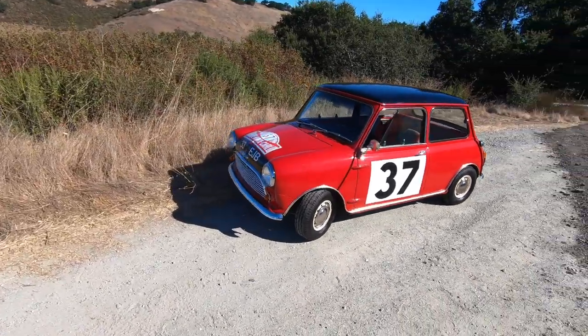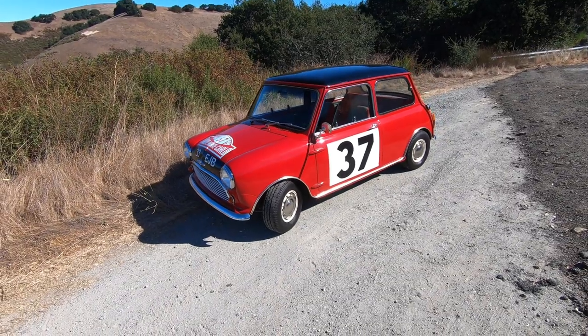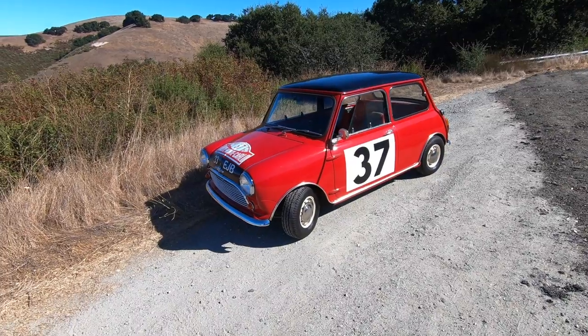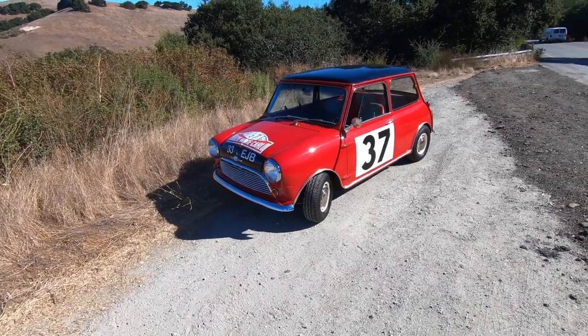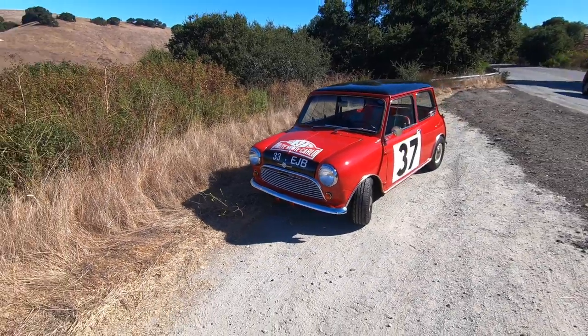The pedal box is cramped, the windows don't roll down. It's hot, but oh my God, it's just unlike anything you'll ever drive. I cannot recommend popping into one enough — it is truly amazing. And it makes you realize just how special the mini brand is.